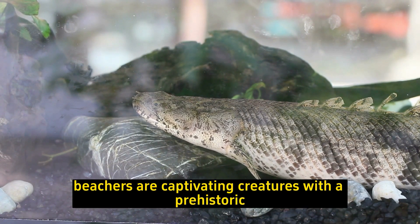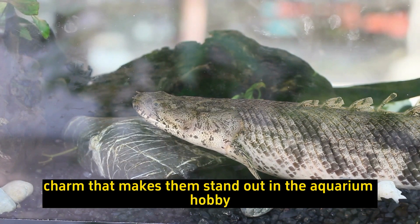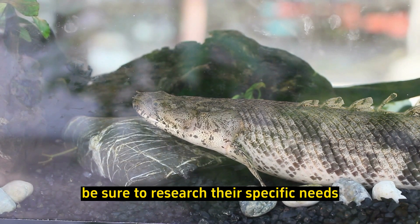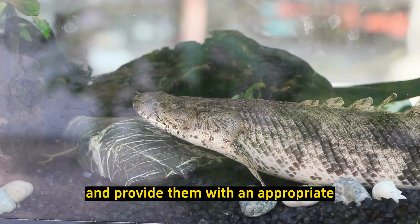Bichirs are captivating creatures with a prehistoric charm that makes them stand out in the aquarium hobby. If you plan to keep them in your aquarium, be sure to research their specific needs and provide them with an appropriate environment to thrive.